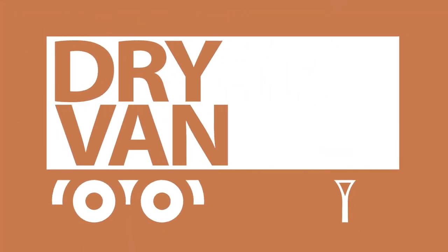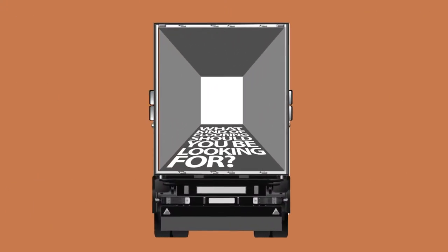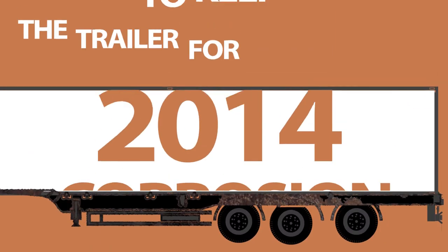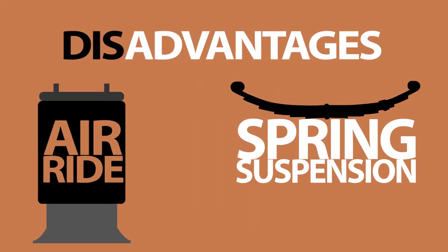You're in the market for a dry van, but they all seem to look the same, so you're not sure which brand and what specs best meets your needs. You're not sure what type of floor, door, or roof you should spec. Should you be worried about corrosion, since you're likely going to keep the trailer for 10 years or more? What are the advantages and disadvantages of different types of suspension?